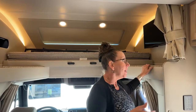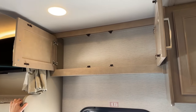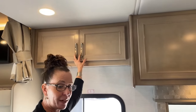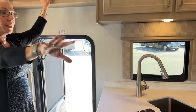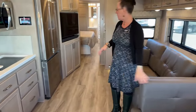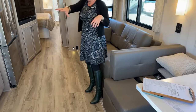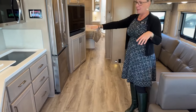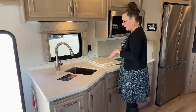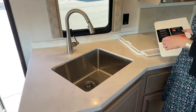Above the bunk area there's additional storage. Most other Renegades in this segment have a TV above the door, but on this VRB that space is freed up, creating a really open living area. You can have the main TV here, multiple people on the sofa, snacks spread out on the table — all while the kitchen remains very accessible.